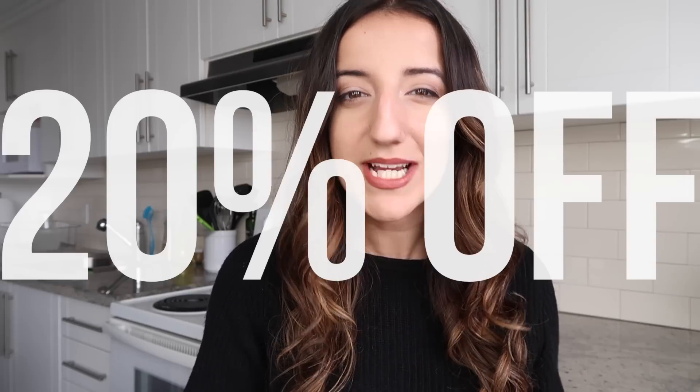Hello everyone. Welcome back to Caitlin's Corner. Today I am here to do a Sephora haul. This is my Sephora bag of goodies. For those of you who don't know, Sephora is currently having their VIB sale where VIB members get 20% off. I think this happens once or twice a year. I am really excited about everything that I got, so I figured why not share the excitement with all of you.